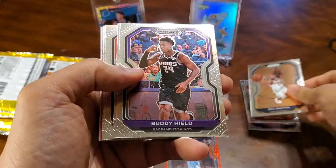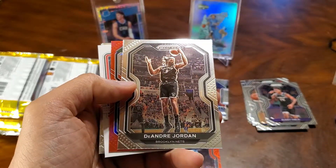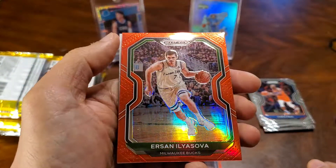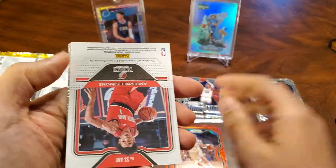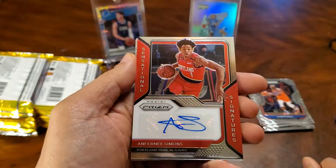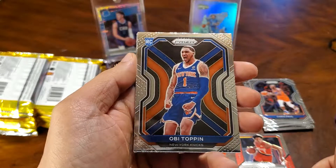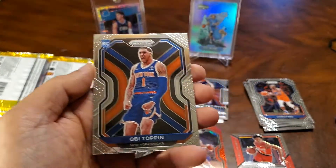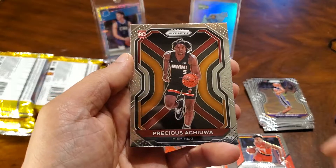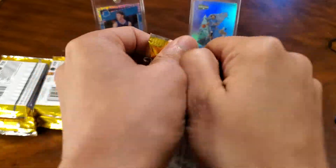So first Barton. And we've got a red Ilyasova. And this looks like our first auto is gonna be Anthony Simons, Blazers. And Obi Toppin, rookie — I like the rookies with the colors. The background picture is nice. Avery Bradley. And a Precious Achiuwa. Next pack.